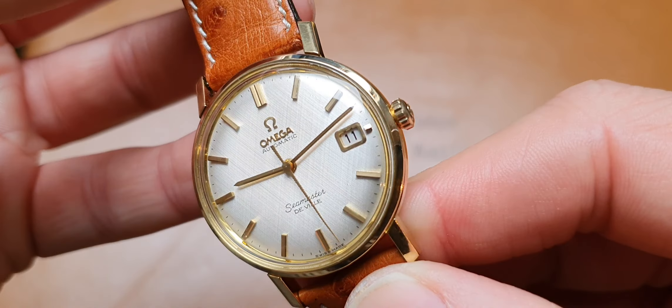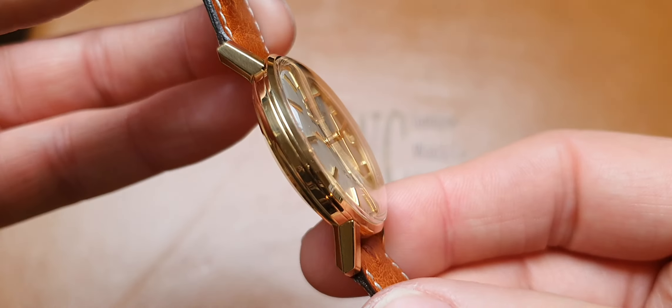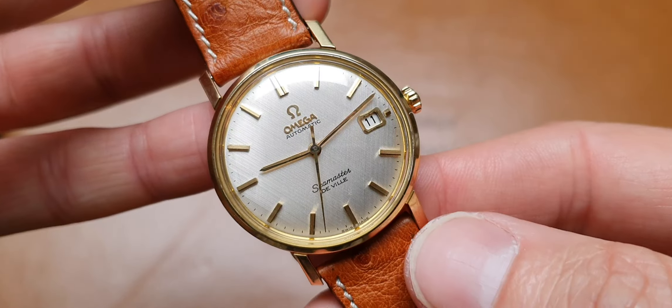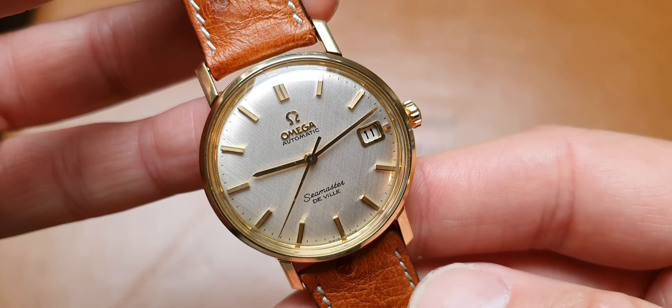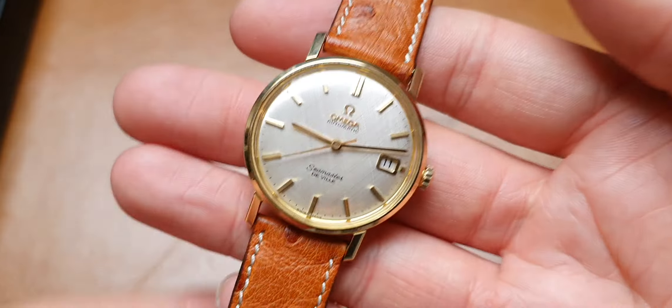One of the nicest DeVilles we've had in quite some time. So if you have any further interest, would like more information, or want to make a viewing to come and look at the watch in person, just drop us a message.